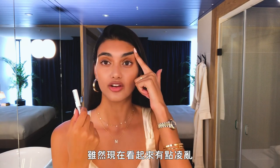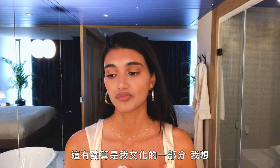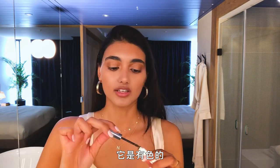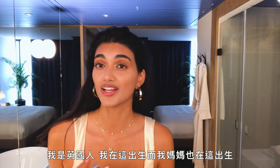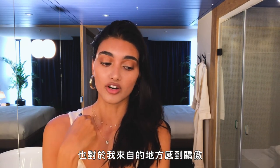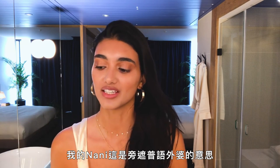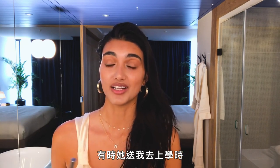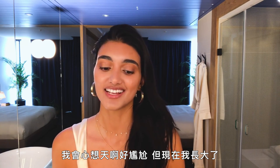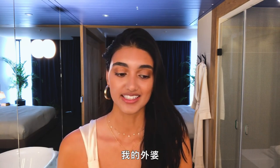For brows, I'm really precious over them even though they're kind of bushy and crazy right now. I get them threaded — I've done it my whole life, it's kind of part of my culture. On a daily basis I use Glossier Boy Brow, and it's tinted. Even though I grew up in the UK and I'm British — I was born here, my mum was born here, my dad was born here — I feel very connected to my culture and proud of where I'm from. My nanny — that's grandma in Punjabi — used to send me to school with food she'd made, like a roti, and I'd be embarrassed, but now I'm so grateful and proud of my roots.